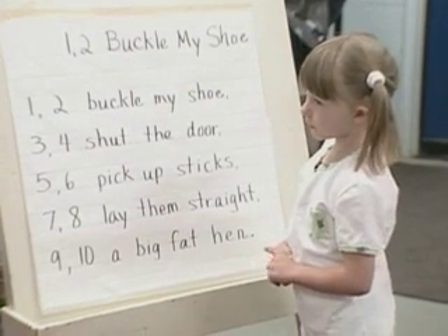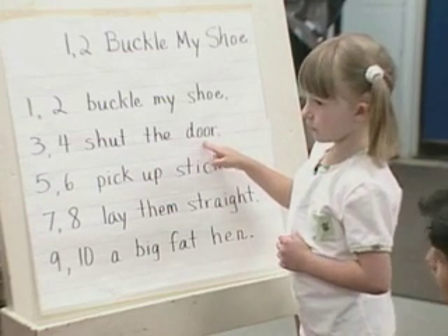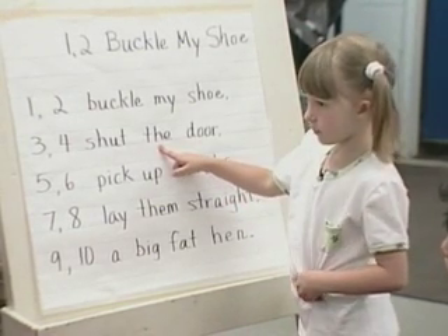Would you point to the word shut? Would you point to the word door? How about the word my?